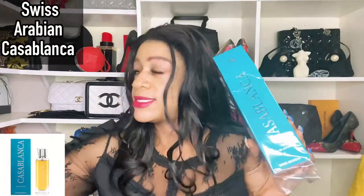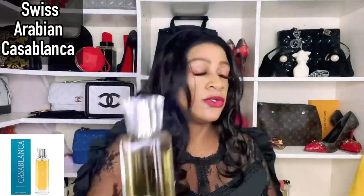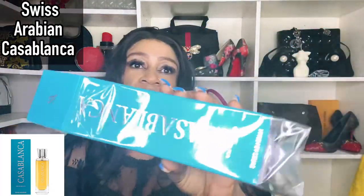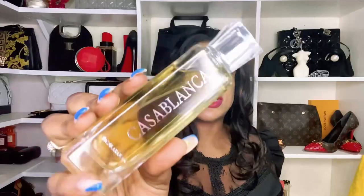I have a fragrance review for you today. I'm here to talk about Swiss Arabian Casablanca. I've featured this fragrance in two previous videos as one of the best caramel fragrances out there, but I hadn't actually done a full review of it. This is how it looks - a nice simplistic blue box with a very simplistic bottle.